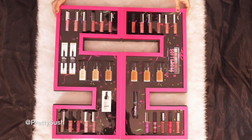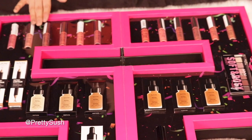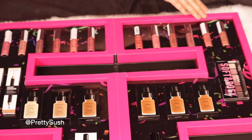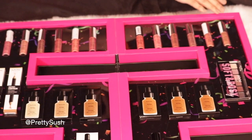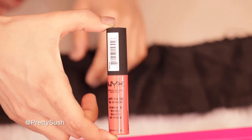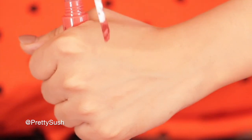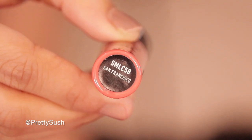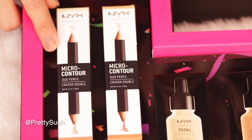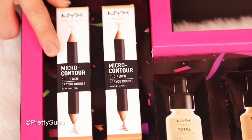This right here is all of the new shades in soft matte lip cream. I am a huge fan of this lip cream and I love the texture it gives. From this range, I think this shade goes well with my skin tone — let me just swatch it for you. It's in the shade San Francisco. This is how the shade looks.